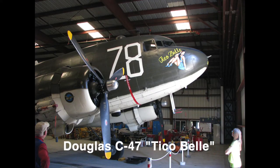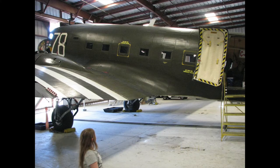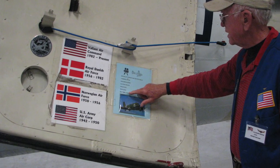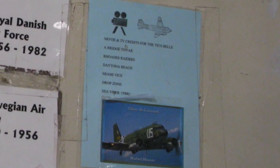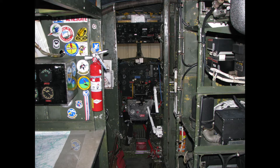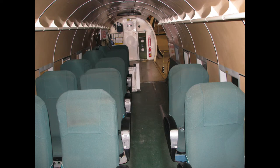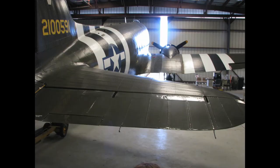This is their C-47 Tico Bell. Tico Bell is a flying memorial to the men who flew her and who flew into combat aboard her. On the 5th of June 1944, she and hundreds like her from airfields across southern England carried members of the 82nd Airborne into the assault on Hitler's Fortress Europe. Since retiring from the U.S. Air Force in 1950, she has served with the Norwegian and Royal Danish Air Forces, and since the 80s has appeared in several movies including A Bridge Too Far and several TV shows including Miami Vice. It's just a really cool piece of history and I really enjoyed seeing it.